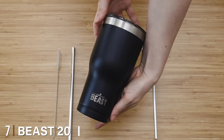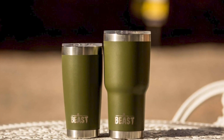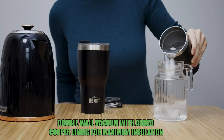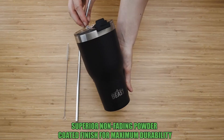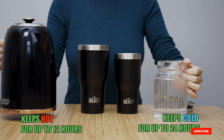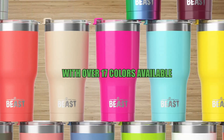At number seven we have the Beast 20oz Tumbler, a stainless steel vacuum insulated coffee cup. The Beast Tumbler is a high quality coffee cup with an attractive price — at $22 for a 20oz version, it's less expensive than some of the other cups on this list. It includes two steel straws and comes in 11 colors. The design is somewhat bulky, but with its cleaning brush, dishwasher-safe material, and no-sweat exterior, the Beast Tumbler is worth considering.